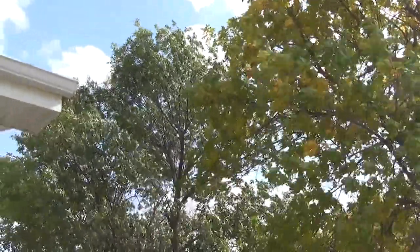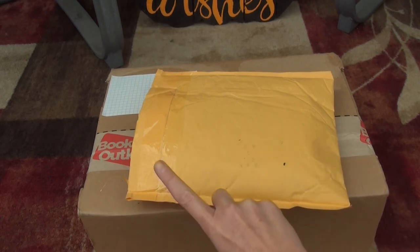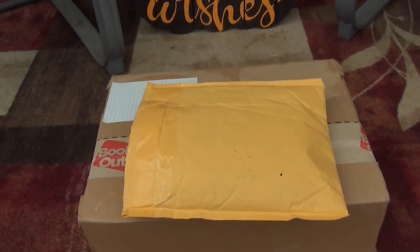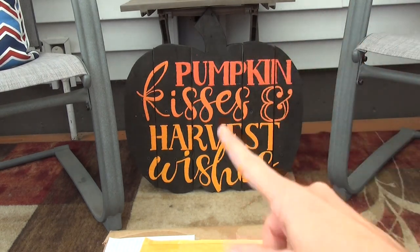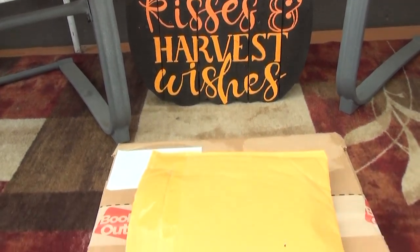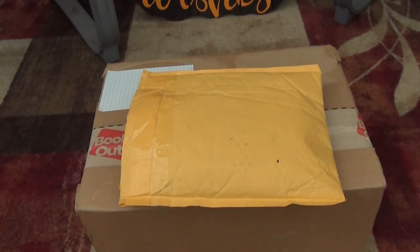I'm out here in my sunroom and it's still a little bit windy sounding, but I think we should be fine for the video. I have a Book Outlet haul that we're going to check out, and I also ordered this from Etsy that I wanted to show you. Look how cute this little pumpkin is — my mom got it for me and it's made out of old palette boards, painted, and it's adorable. I love fall so much, it's my favorite time of year.